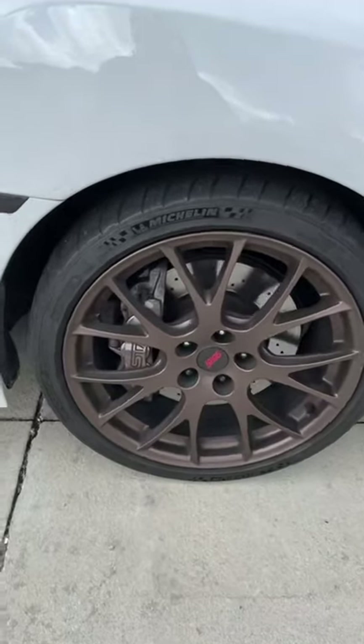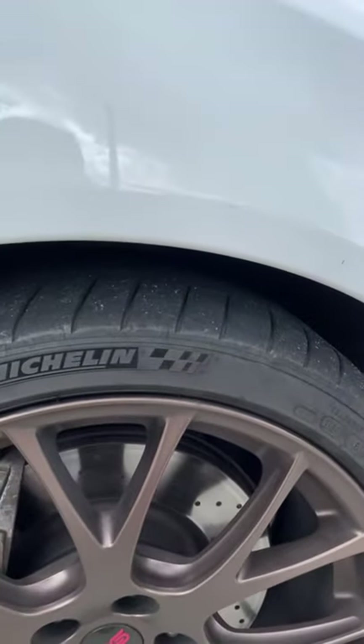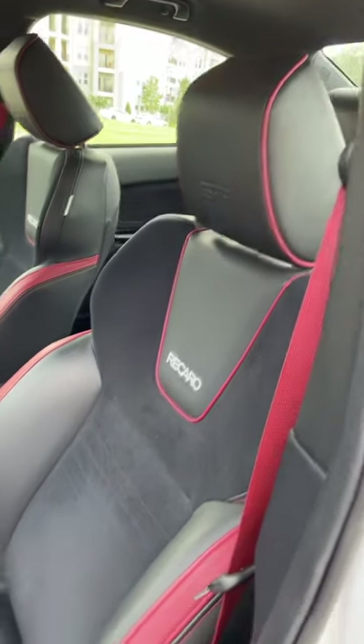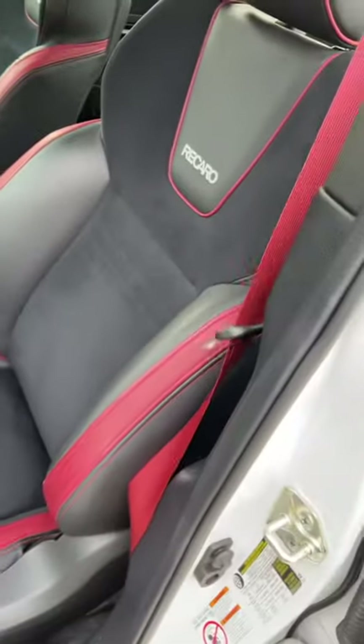Wrapped around those wheels, you get Michelin Cup 2 tires. These things stick to the road like glue. Up front, you get these cool cherry red accents. And inside, you get these cool Recaro seats with red accents and matching red seatbelts.